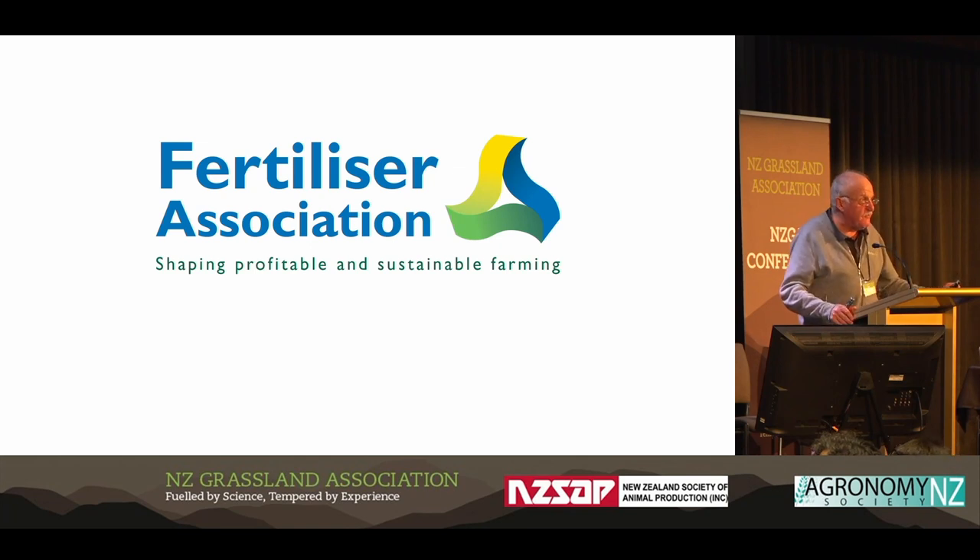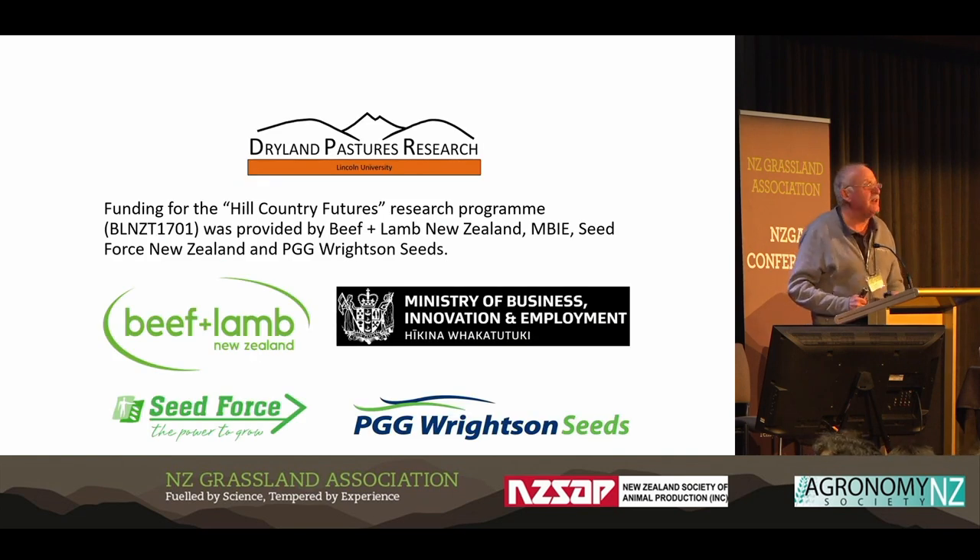I'd just like to acknowledge our funders: the Fertiliser Association of New Zealand, Beef and Lamb New Zealand, together with the partners that make up the Hill Country Futures Group — PDG Rights and Seeds, Seed Force, and the Ministry. Thank you.